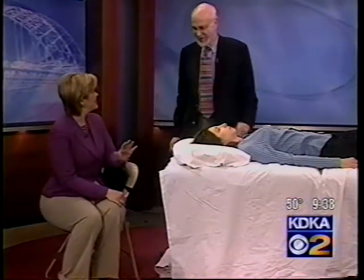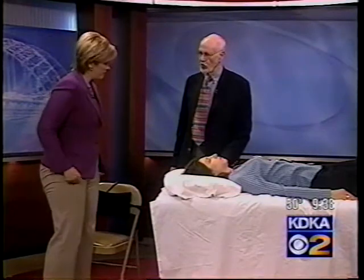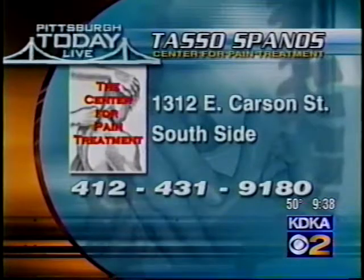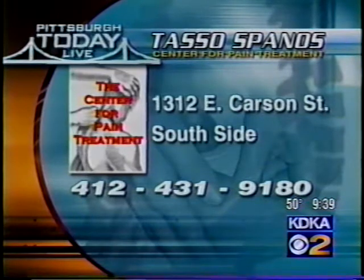He covered a lot of things today, but don't panic — everything is on a sheet available for free by calling the Center for Pain Treatment at 412-431-9180. Overall, these are things you can do with what you already have at home. Start using your pillows in different ways you haven't thought of before. You can also link to their website at katieka.com.